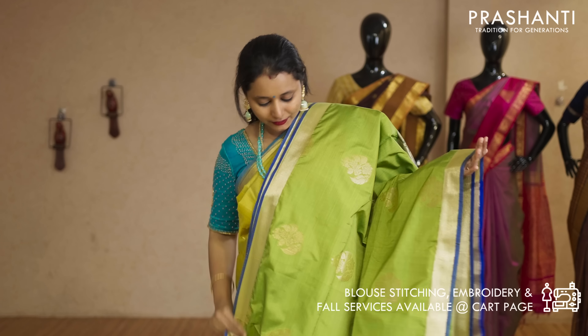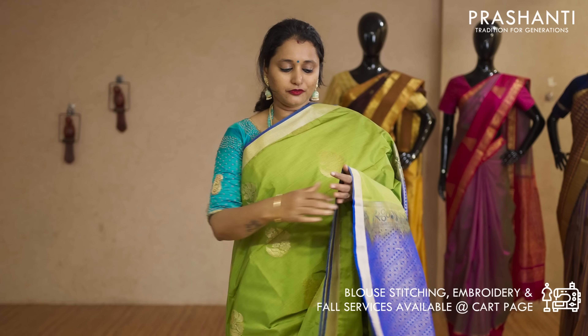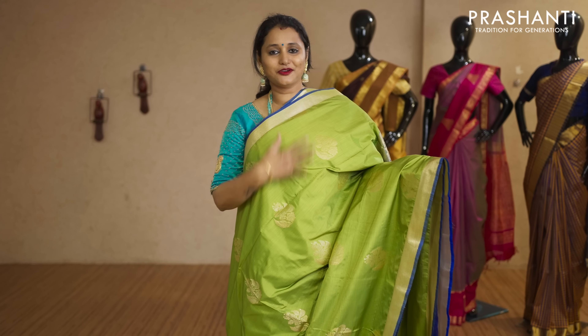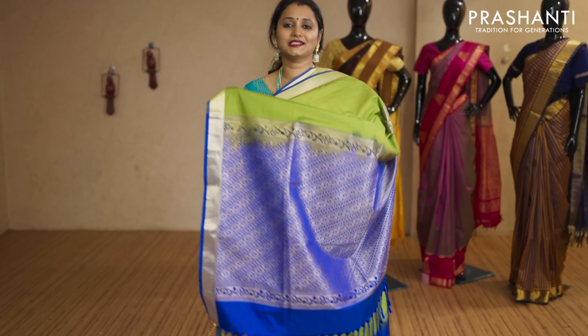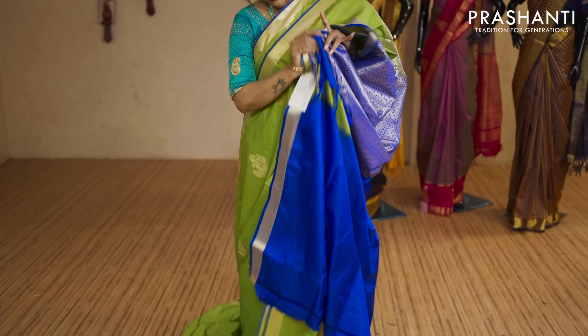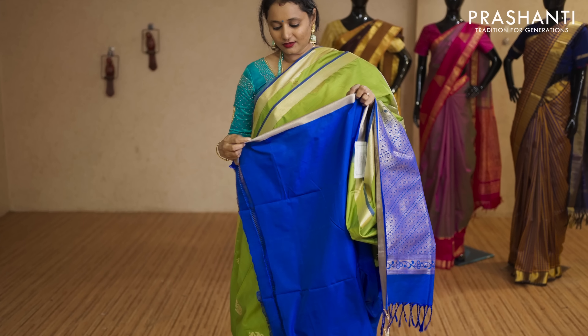Green and royal blue — a beautiful saree with khadi zari borders on either sides. It has floral zari woven buttas running throughout the body with a contrast pallu in royal blue. That's the pallu, and this has got a plain blue blouse priced at Rs.250.